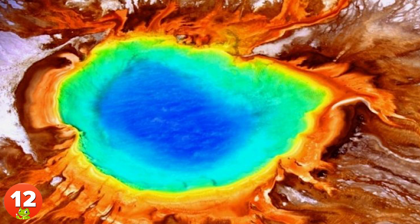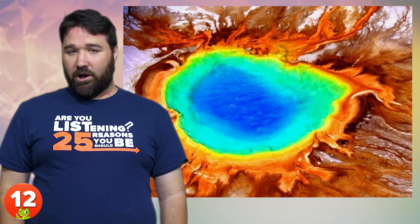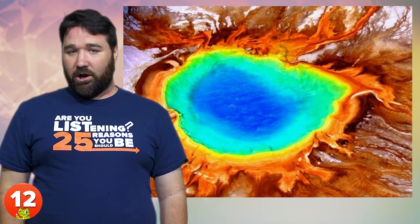12. The third largest hot spring in the world, the Grand Prismatic Spring in Yellowstone National Park, is famous for its striking coloration caused by pigmented bacteria in the microbial mats that grow around the edges of the mineral-rich water. Don't fall in.